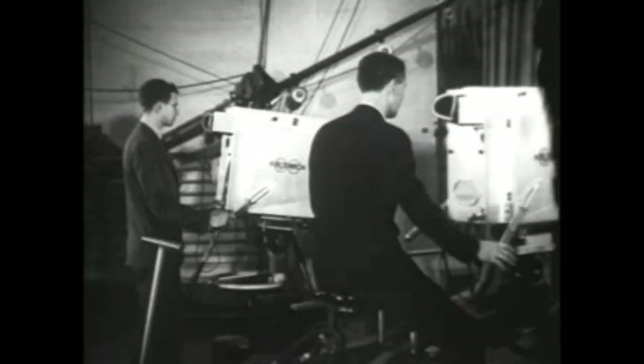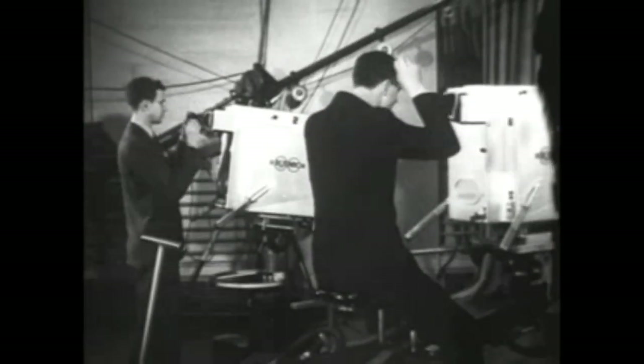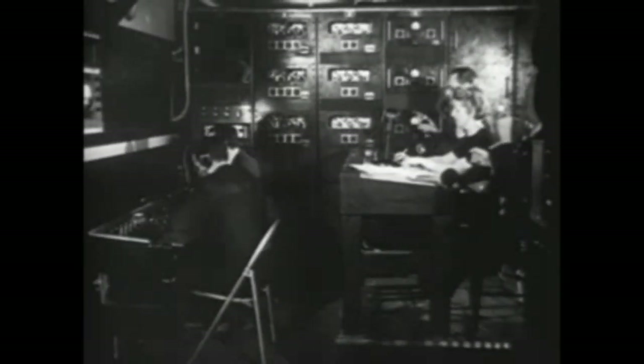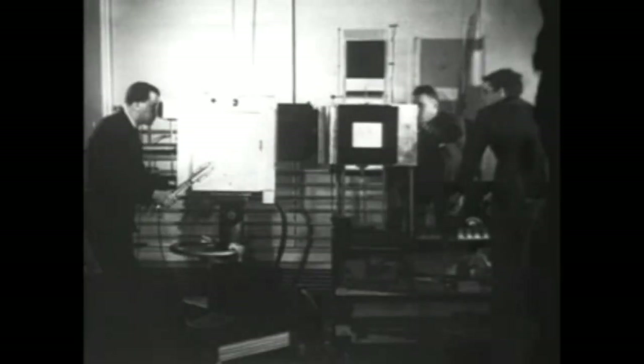In the control booth above the studio, the program director and engineers prepare for their part in the broadcast. Here, the picture and sound are amplified for their trip to the transmitter, and the quality is checked on a viewing screen. Cameramen and engineers wear earphones through which they receive instructions throughout the broadcast from the director. As the first step in the program, the title camera is trained on the printed titles, and these are sent out over the air. Then, at a signal from the director, the television broadcast gets underway.